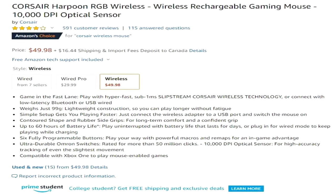Here's another example — a mouse being sold on Amazon. Some of the benefits include lightweight construction so you play longer without fatigue, simple setup gets you playing faster, long-term comfort gives you a confident grip, high accuracy tracking of even the slightest movement, and you can play uninterrupted with battery life that lasts for days. Features translated into benefits equals more conversions and sales.